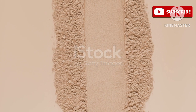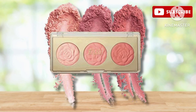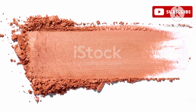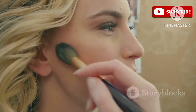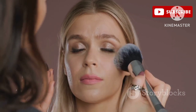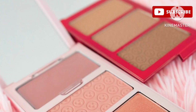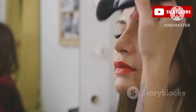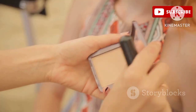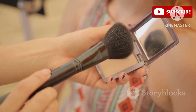Now let's talk about the Maybelline Cheek Heat Sheer Gel Cream Blush in shade 15 Nude Burn — a total classic. The formula is a gel-cream hybrid that glides onto the skin effortlessly and blends out like a dream. It's super lightweight and comfortable to wear, not sticky or greasy at all. The shade Nude Burn is a beautiful warm nude that complements a wide range of skin tones, perfect for everyday wear, adding just the right amount of color without looking overpowering.